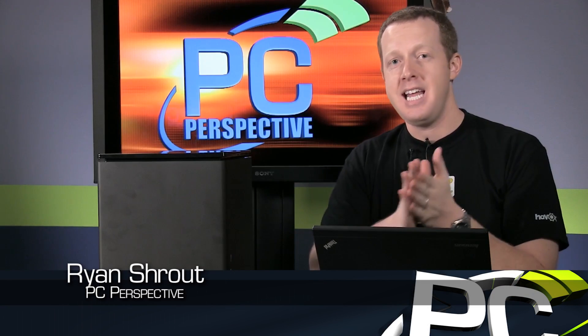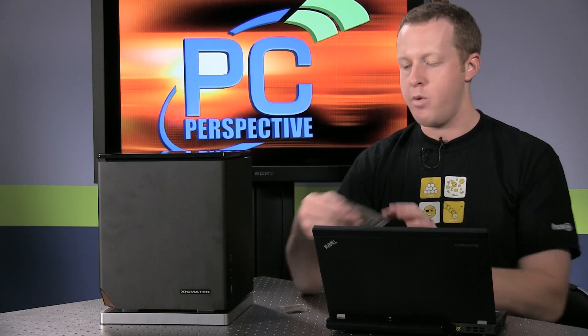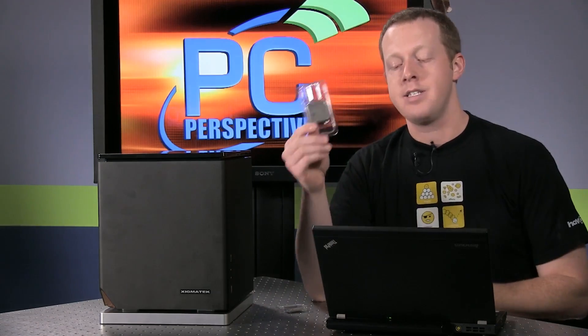Hey everyone, welcome to PC Perspective. Today is an important launch day for AMD as they release their first true HSA compatible APU, codenamed Kaveri, also now known as the A10-7000 series of APUs. We have one of them here, actually in front of us.